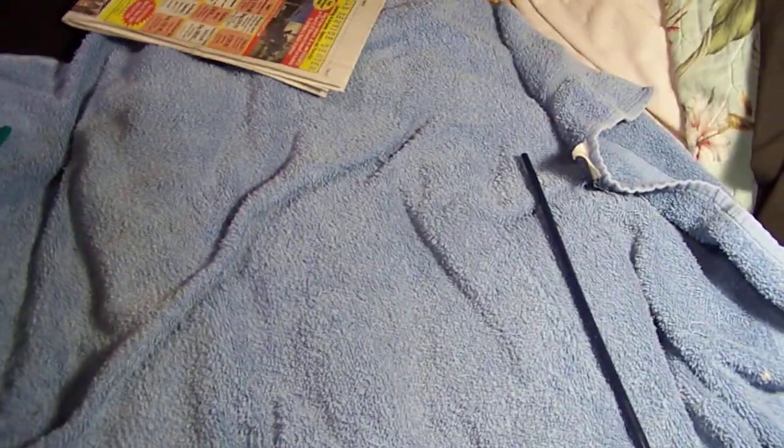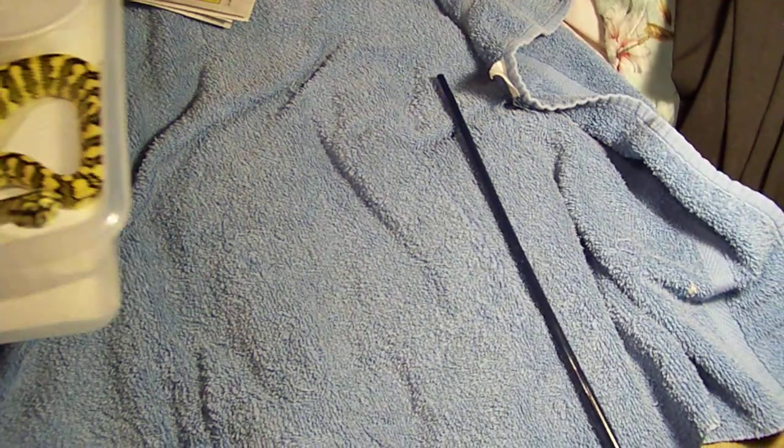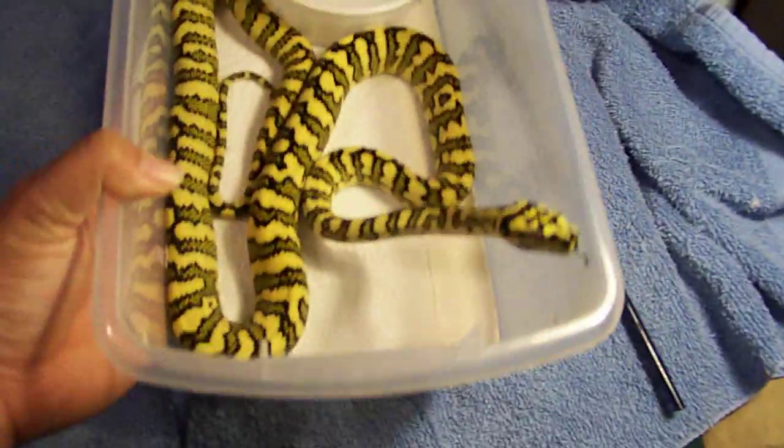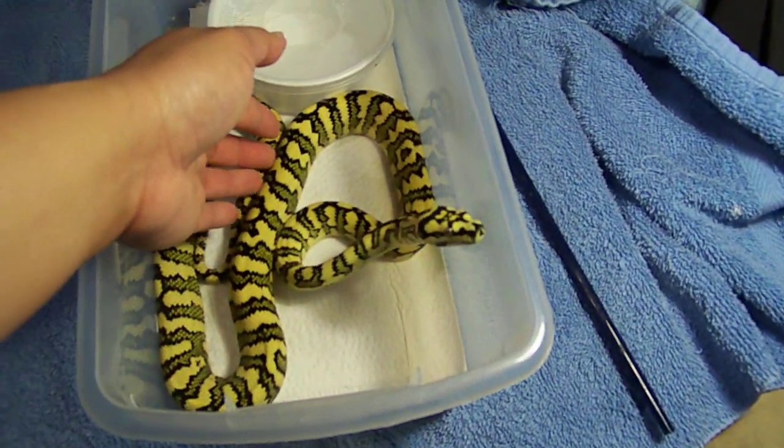And now, making her special appearance — dun-dun-dun! BAM! This is Jazira.